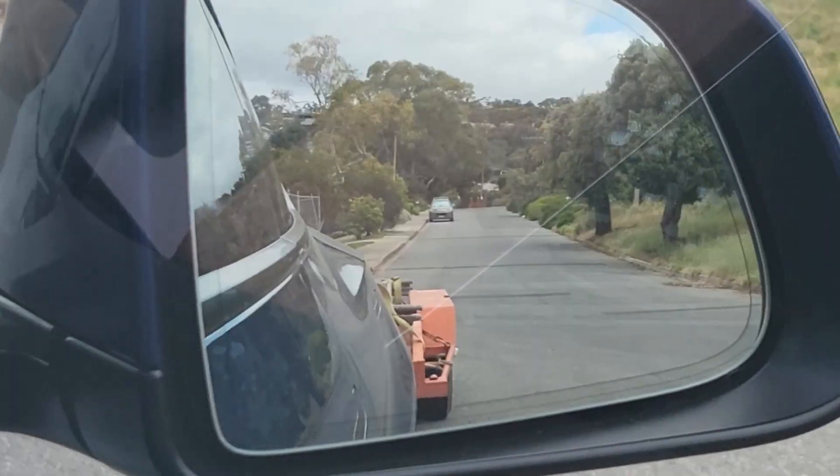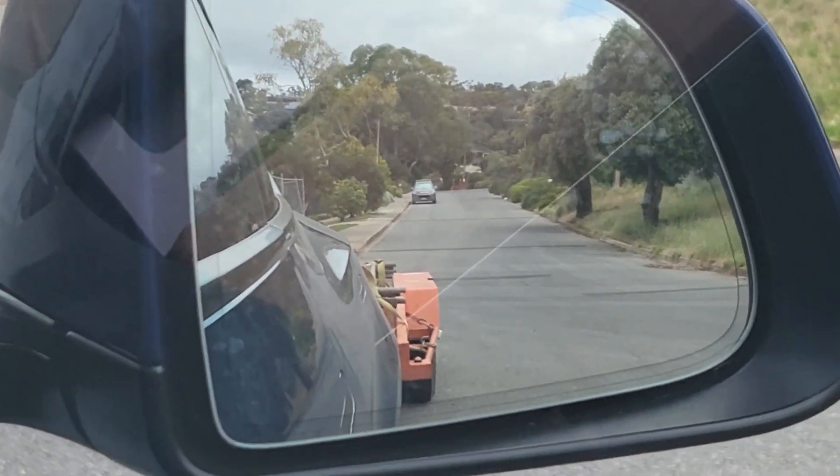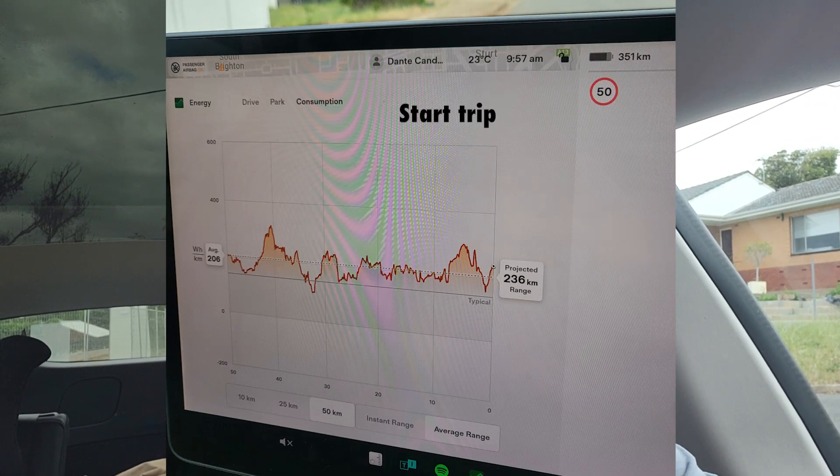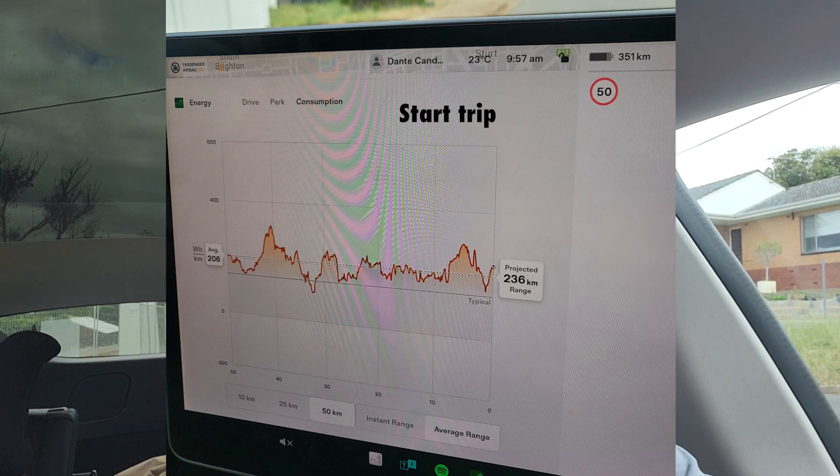Today I'm going to be going up an elevation of about 500 meters and a distance of about 40 kilometers. My guess is with the car alone at that elevation, I'd use about 60 kilometers worth, or 50% more. But with this trailer, I wouldn't be surprised if we're somewhere between double and triple — so instead of using 40 kilometers worth, we might use like 120 kilometers worth. We'll have a look at the consumption graph when we get there, and that will show us our watt hours per kilometer.